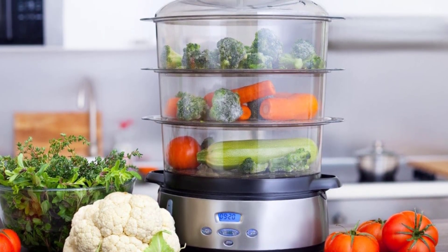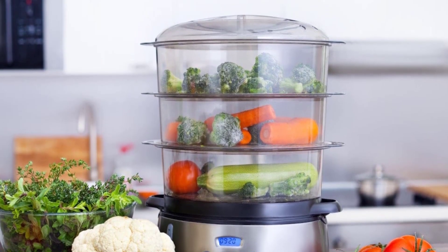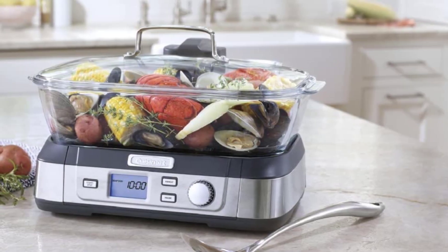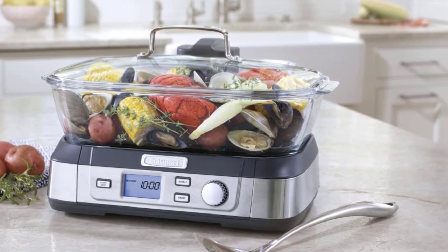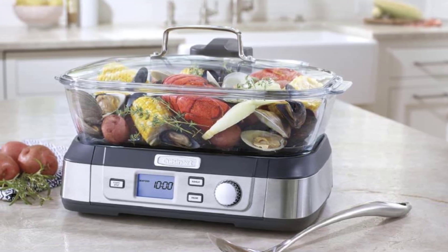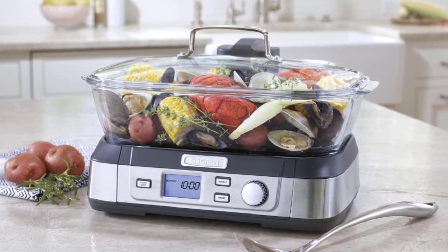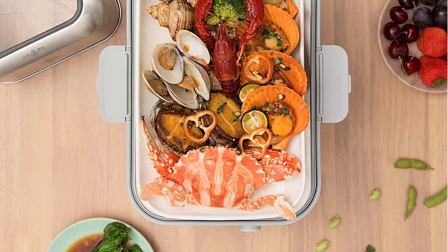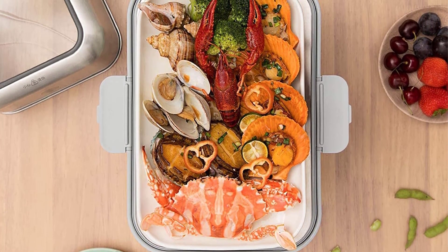Of course, you will also want to consider the price of the steamer when making your purchase. There is a wide range of prices for food steamers, so you should be able to find one that fits your budget. However, you should also keep in mind that price is not always indicative of quality. Some of the more expensive food steamers may not be any better than some of the less expensive options. When choosing a food steamer, you will also want to consider the available features, such as a timer or an automatic shut-off feature. These can be helpful, but they are not essential, and more features typically means a higher price.